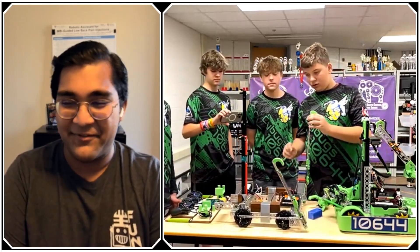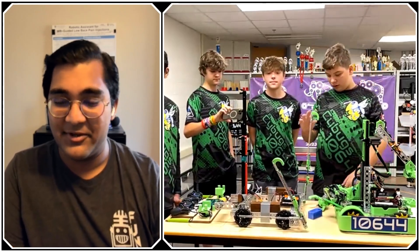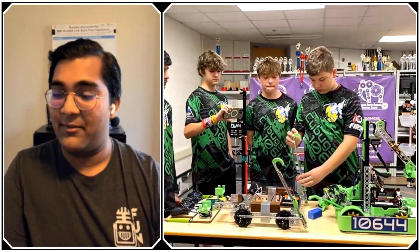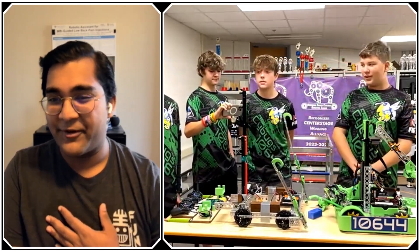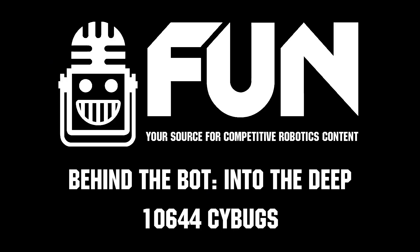Thank you guys so much — this interview has been really exciting. There are so many fantastic things about you guys, the robot, the way you drive, just everything you do on the competition field has been absolutely fantastic in this Into the Deep season. Reporting for Fun Robotics, I'm Abhas, and this is Team 10644 Cybugs from Saline, Michigan.